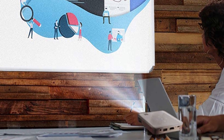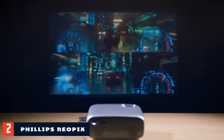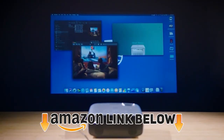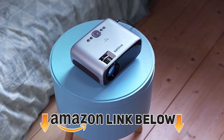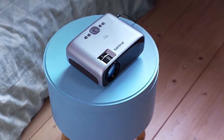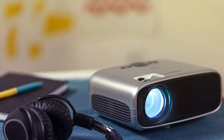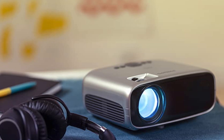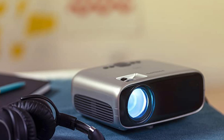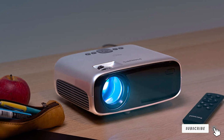Moving on to number two, the Philips Neopix Easy Plus Projector. Philips unveiled their first line of compact budget projectors in late 2020, fast becoming a great way to get into the home theater game without breaking the bank. The Easy Plus retails for as low as $150, making it the most affordable projector on this list. The main reason for the low price is that it lacks 4K resolution, which can be a deal breaker for some. But if you already have a 4K TV and are turning to a projector for a change in vibe rather than a quality upgrade, then the Easy Plus is for you.